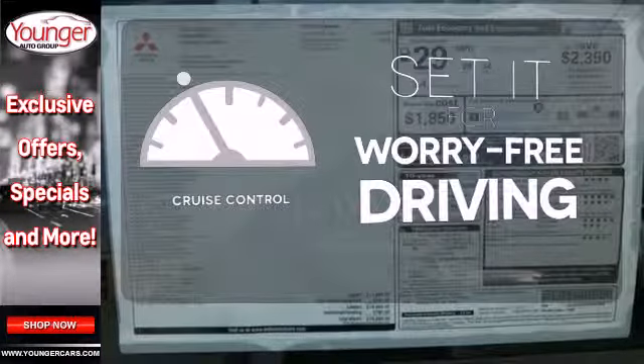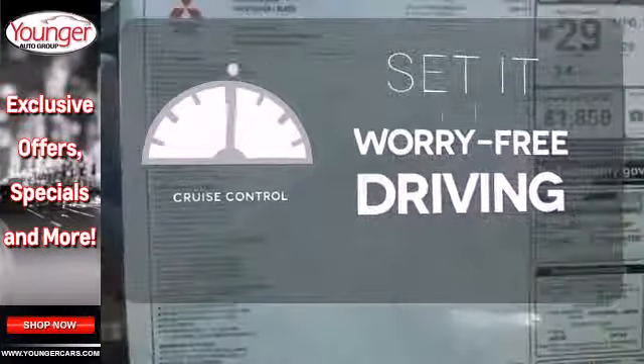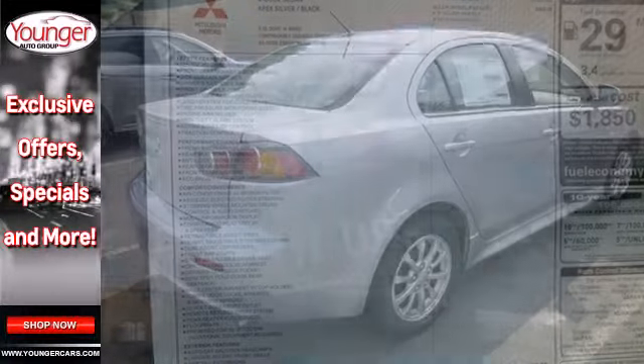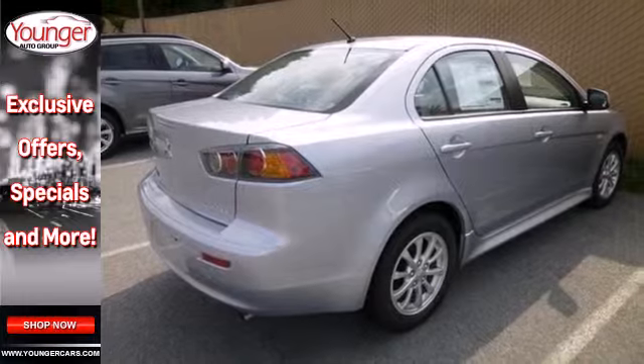Cruise control sets the standard for worry-free driving. If you have a mind for economy and an eye for style, this Lancer is waiting for you. Test drive it today.